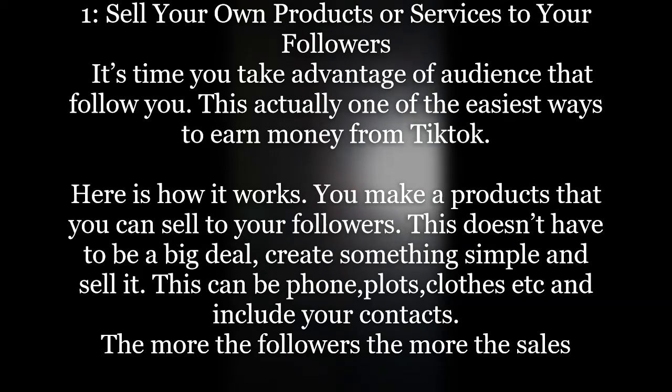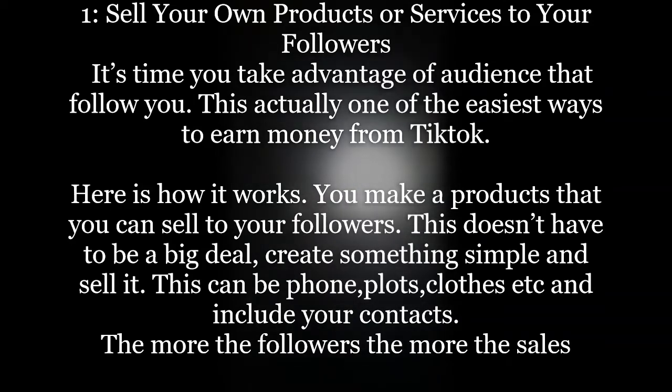By the end of the day, if you have 100 followers and they view the video you use to promote your product, you are likely to get a customer. So out of doing what you love on TikTok, you end up making money. Is that a good idea? Yes — give it a try. Let's go to step number two.